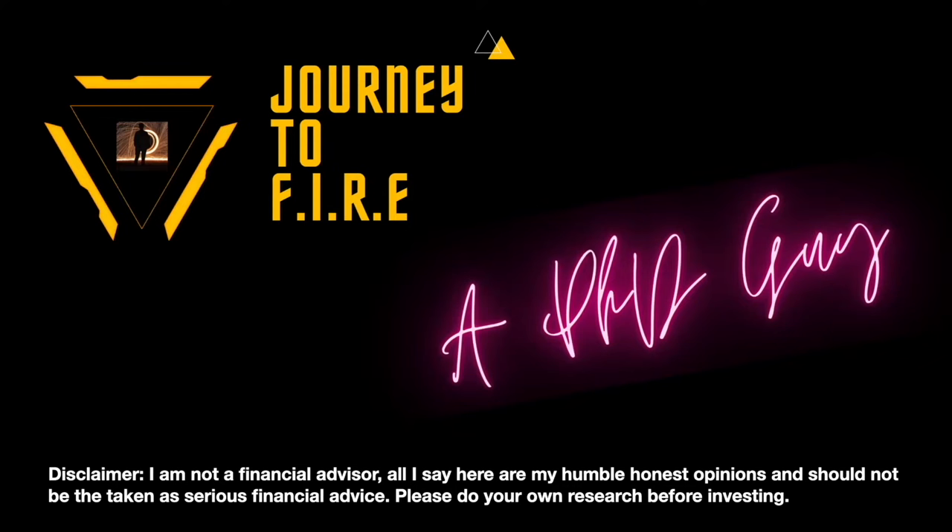Hello and welcome to my channel. I plan to record my journey towards FIRE — financial independence and retire early — in this channel. Currently, I mainly focus on sharing my Canadian dividend stock investment journey and those stocks in my portfolio.